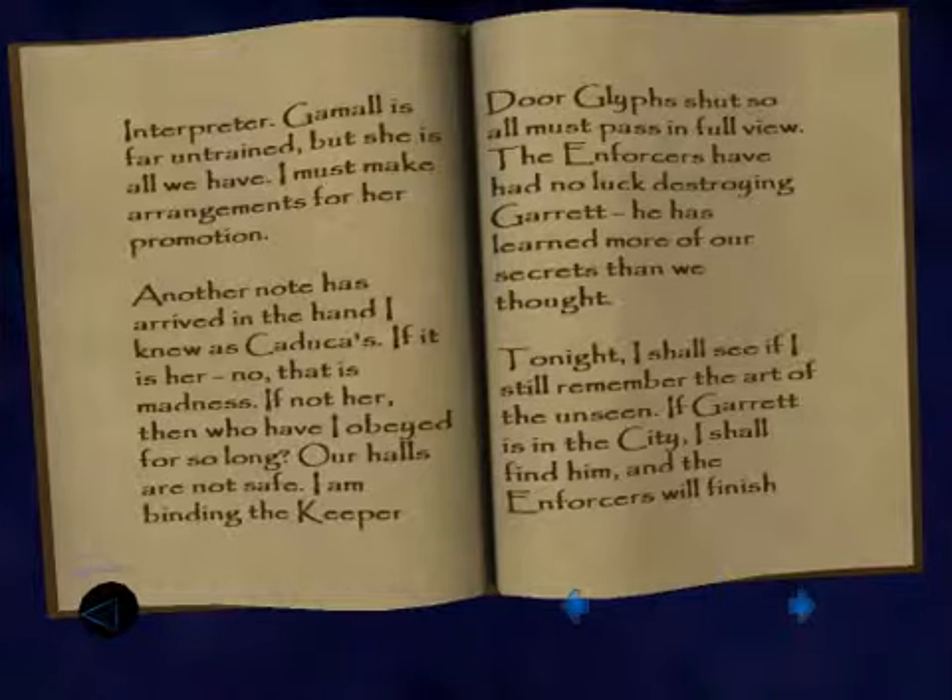Another note has arrived in the hand I knew as Kataka. If it is her — no, that is madness. If not her, then who have I obeyed for so long? If Kataka's dead, it probably wasn't Kataka giving you those notes, because you just got another one. Is that so hard to notice, Orlan? You disgust me.